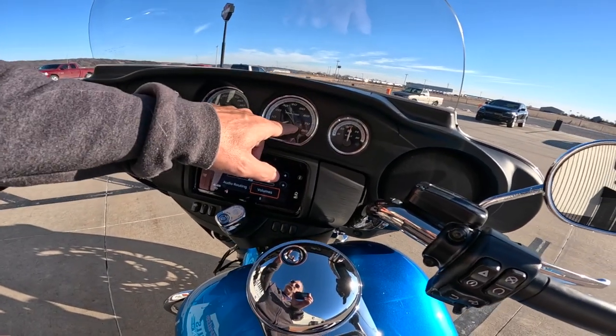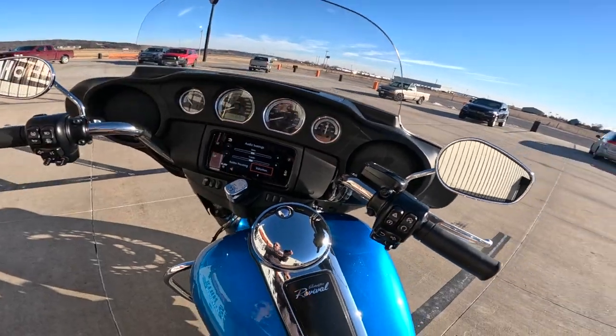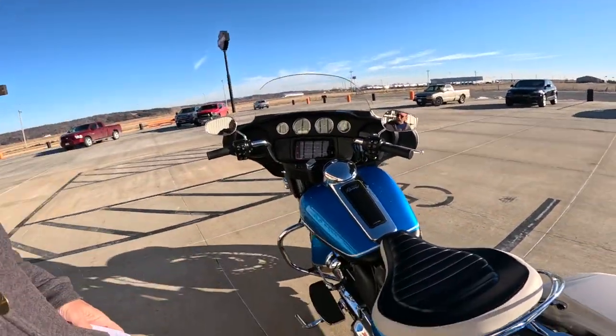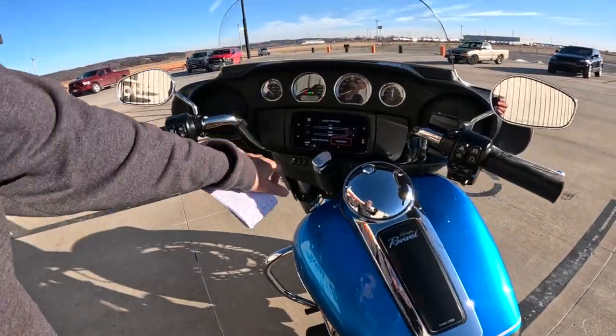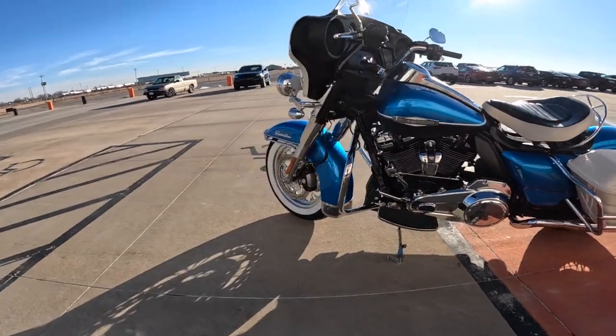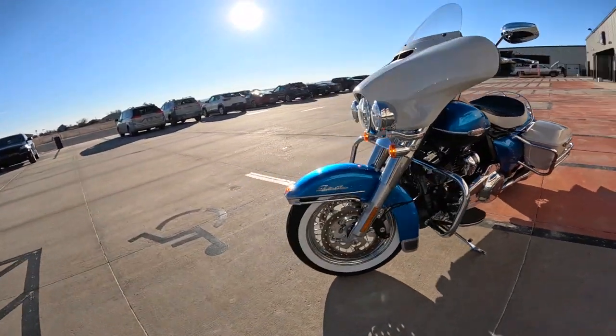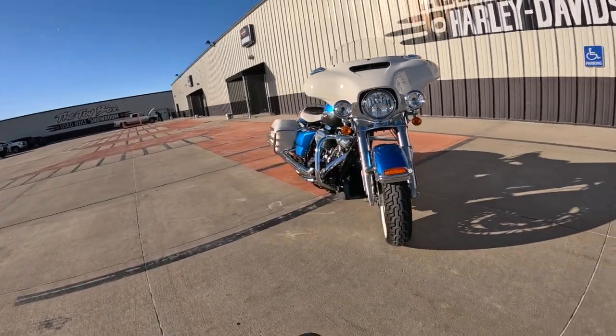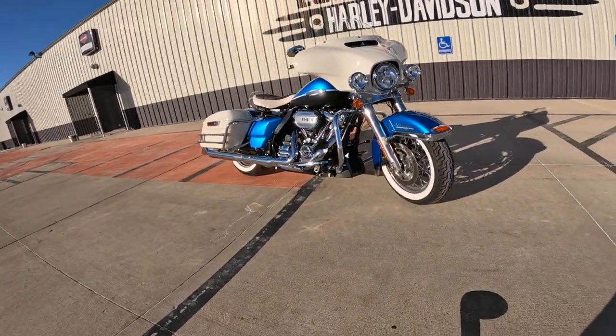You can also hit the traction control button and see that little rain cloud — that means you're in rain mode, and that limits horsepower and adjusts the traction control settings and things like that. Another thing this does is ABS — it has ABS. Once the bike starts moving it sets itself and ABS works fine. These motorcycles are just pure art — rolling art. Just a fabulous looking machine. I love the wire wheels.